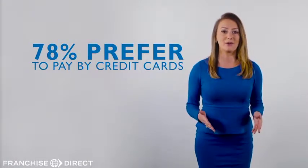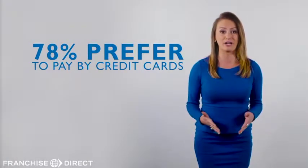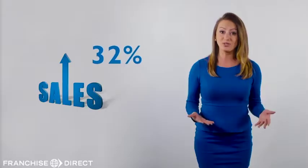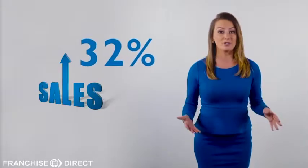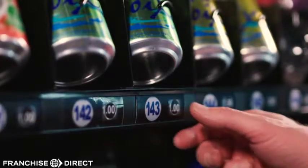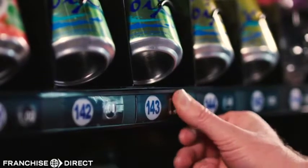And 78% of Americans prefer to pay by credit card. By urging customers to use their credit card, gross sales may increase on average by 32%. Combine that with our many other proprietary methods of increasing profits and you'll be way ahead of your competitors.